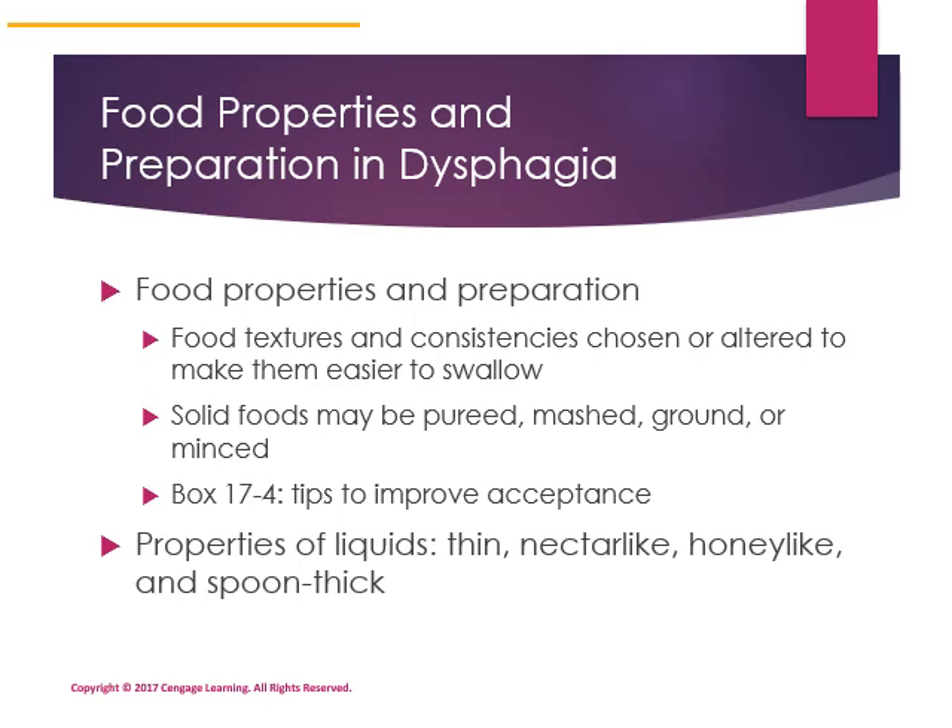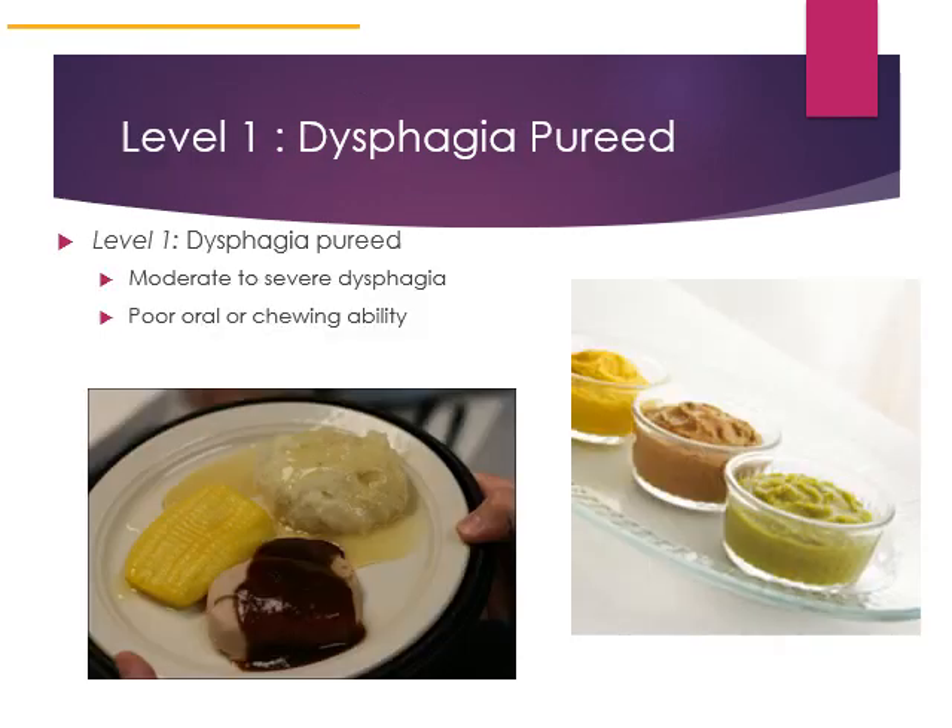There are three levels to a diet called the National Dysphagia Diet. Level one is a pureed diet. If someone was hospitalized or even at home on a pureed diet, they would be required to puree all foods — meatloaf, rolls, carrots, peas — essentially like baby food. This is appropriate for people who have moderate to severe dysphagia and poor oral chewing ability.